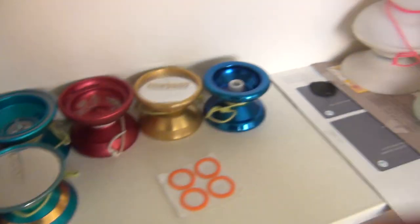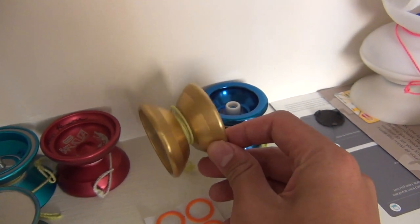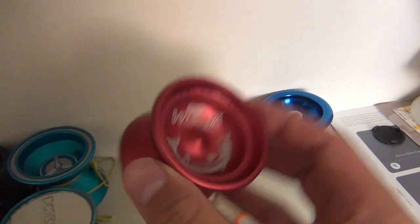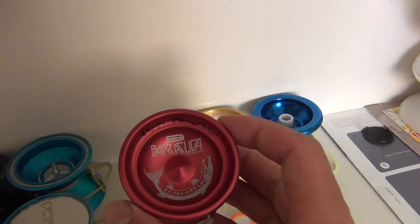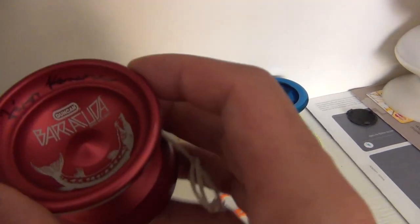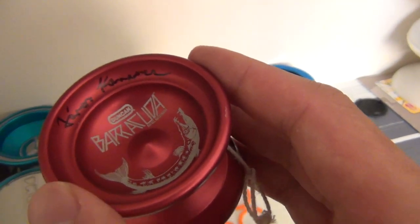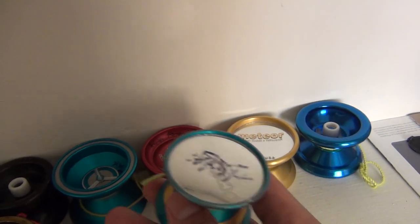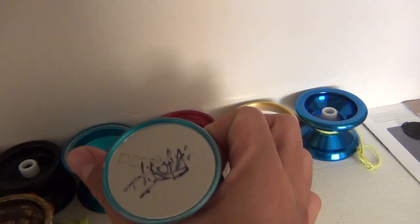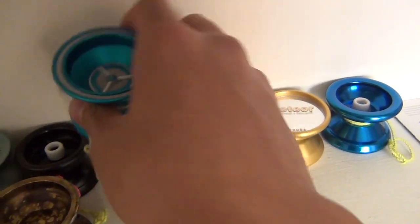Let's start on this side. YoyoFactory Superstar, YoyoJam Meteor, Duncan Barracuda that I got in New York — we traded a Format C for it — and while I was at Worlds I got it signed by Yanos Karan, so that was pretty cool. YoyoJam Phenom that Hiroyuki Suzuki signed. And an Aries that Marcus Coe signed.